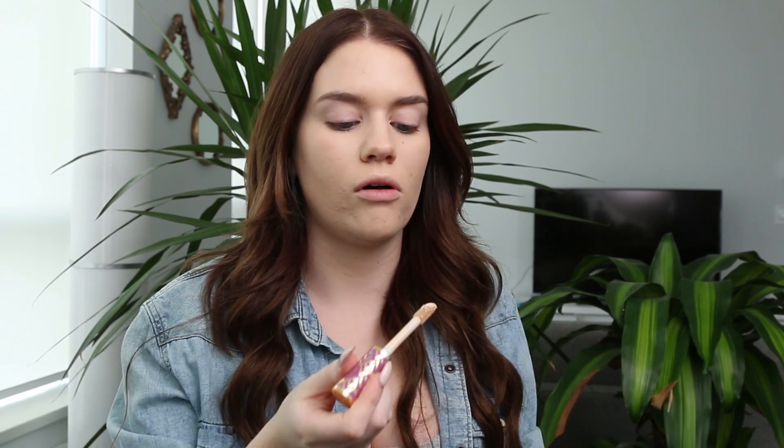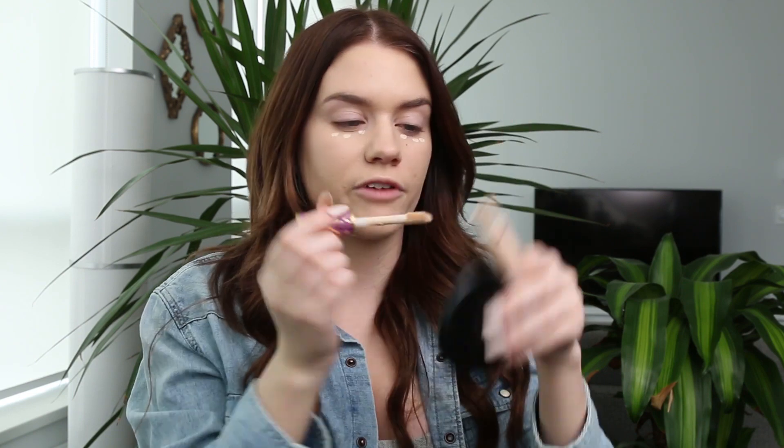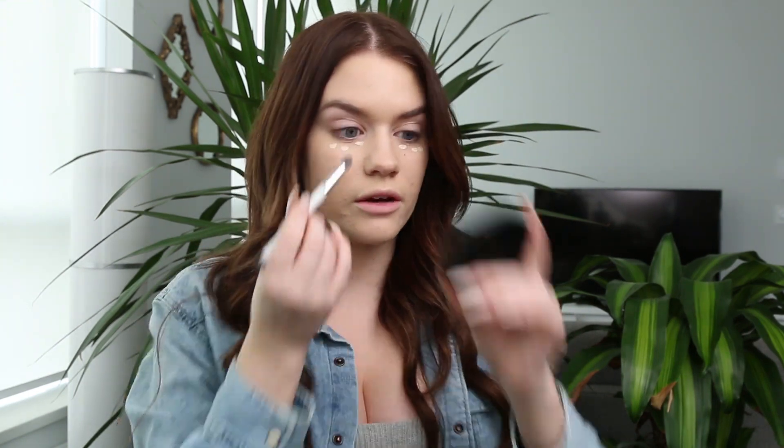I'm just applying another quick layer of that foundation, and then I'll apply a little touch of concealer under my eyes. This is the Tarte Shape Tape in Fair. I'm going to use this little Sonia Kashuk 116 brush to blend it out. I'm trying to slowly get rid of my chiseler brush — it's really getting to the end of the wire, just falling apart. So I'm trying to find alternatives to it.